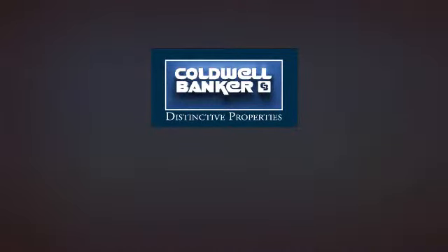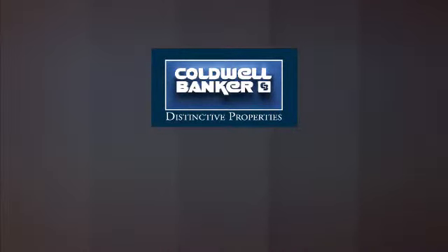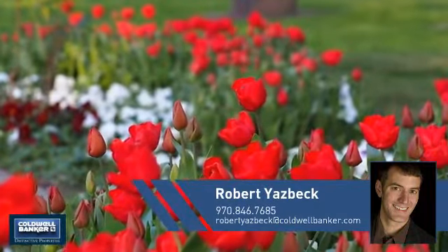Welcome — you'll find just the right home for you. This video is brought to you by your real estate agent, Robert.